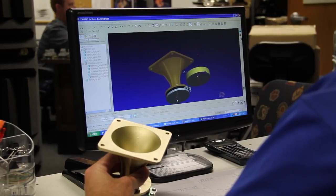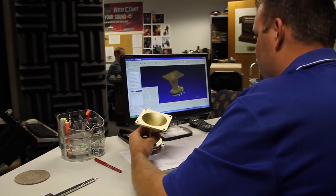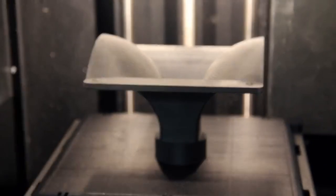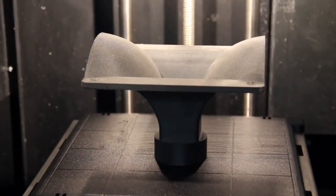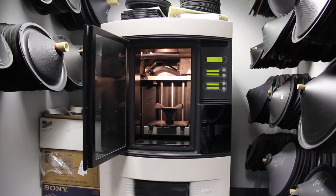High-frequency devices are modeled using acoustic simulation software. The geometries of those devices can then be transferred to 3D CAD software for production of tooling and other related parts. Once the computer-aided drawings are generated for a particular model, complex shapes can then be realized here using an in-house rapid prototype machine.